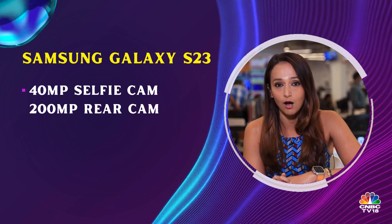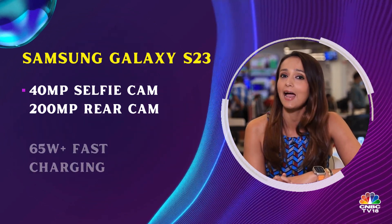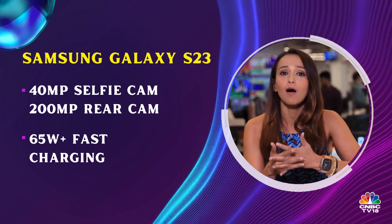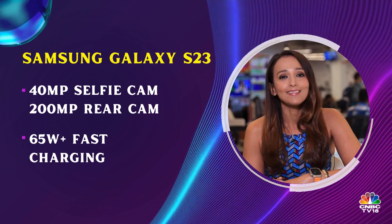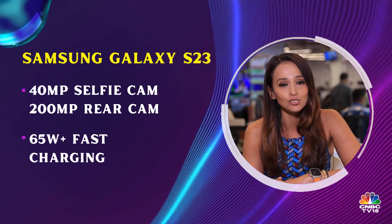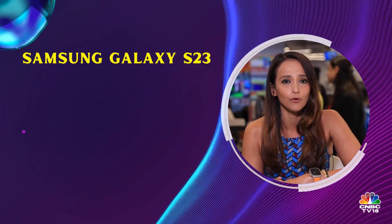When it comes to fast charging, the likes of OnePlus and Xiaomi have spoiled us with 65 watt plus fast charging support, and that is what we expect on the Samsung Galaxy S23 coming up probably around February.